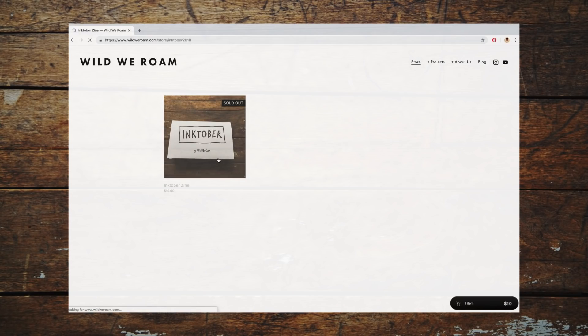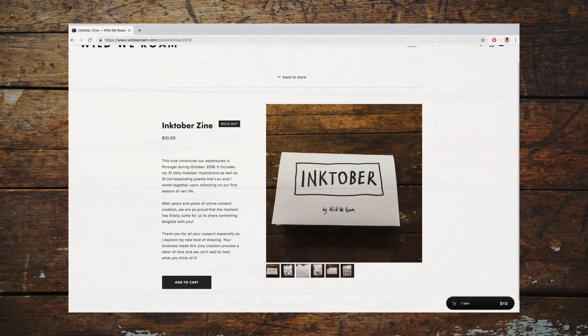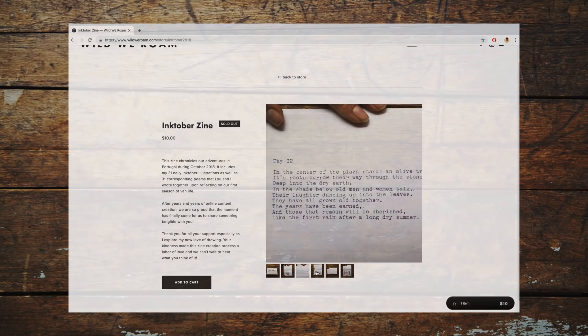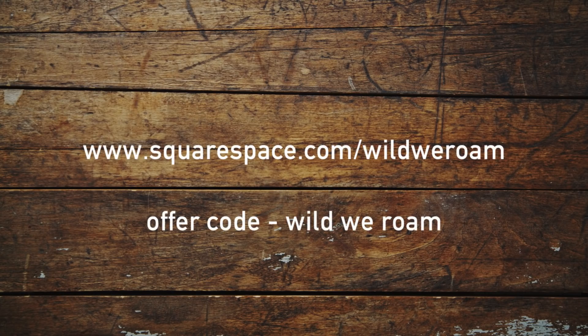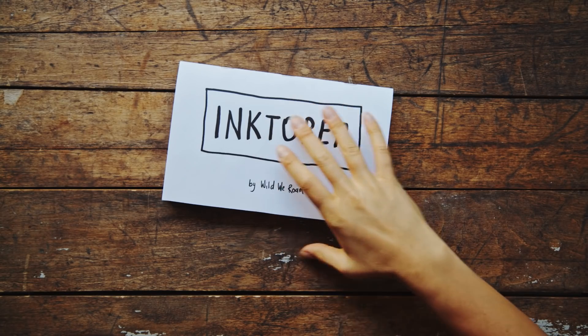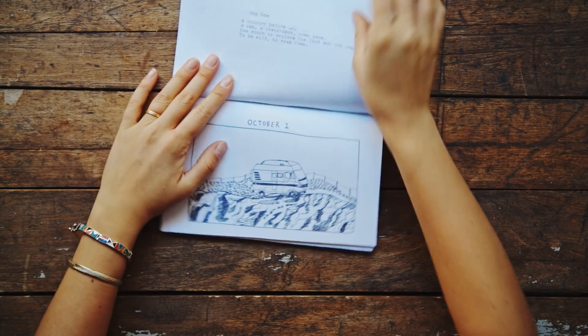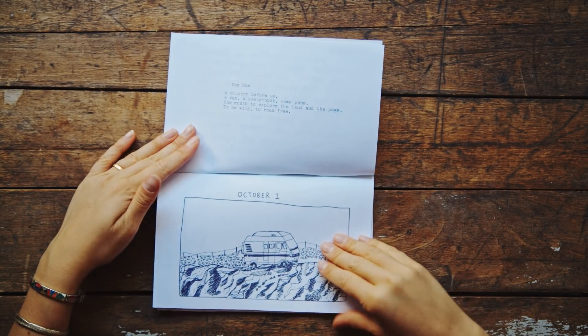I recently built our e-commerce site using Squarespace and was so relieved with how easy it was to get our zine up onto the web. The intuitive drag-and-drop design makes creating a professional website possible in minutes, even for someone with absolutely zero experience. Go to squarespace.com/wildweeroom to get started and use the code wildweeroom to get 10% off your first purchase. A big thank you to everyone that supported us by buying a zine — we've sold over 150 this week and will now be shutting down the store as we head out west for a new adventure. Maybe we'll open it again in the new year. Maybe.